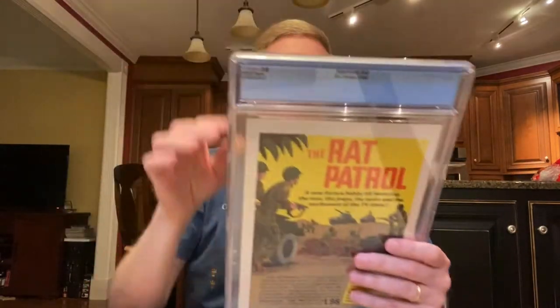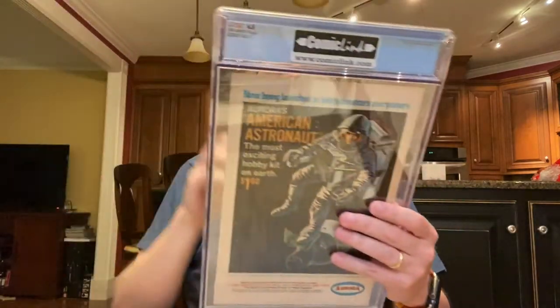Next one is Aquaman number 33 from 1967 — the first appearance of Aquagirl. And Aquaman number 35 — the first appearance of Black Manta.